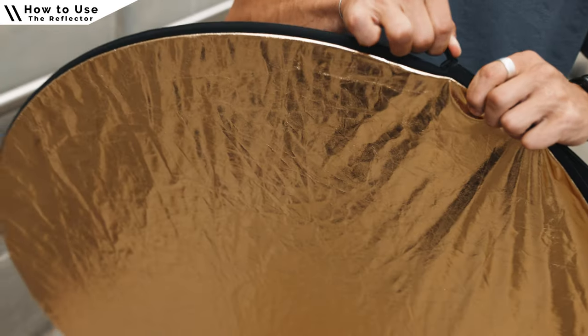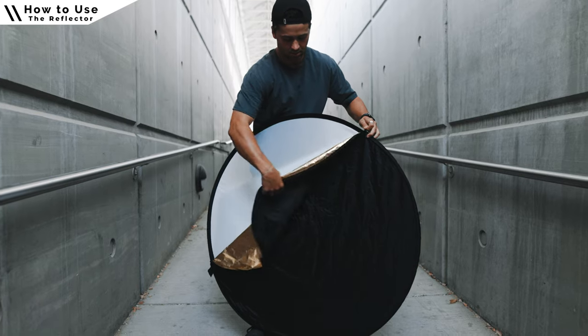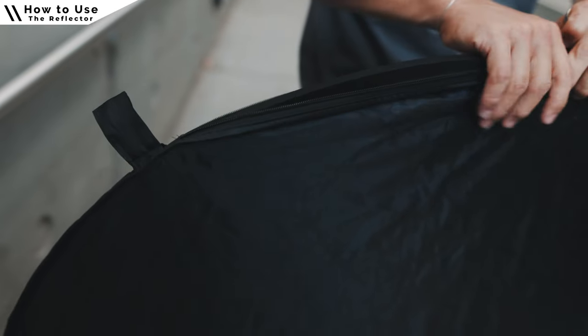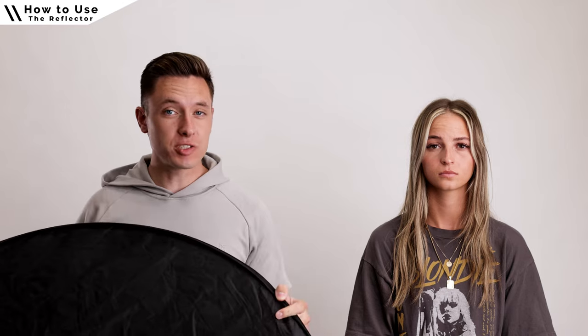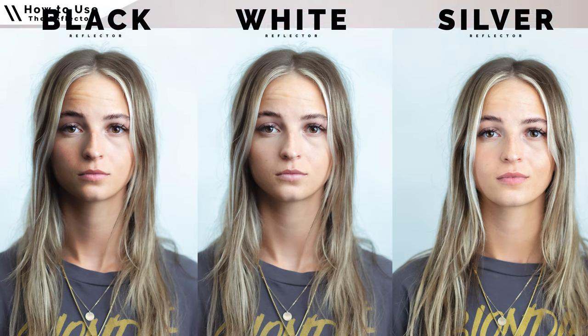To switch to the other two reflectors, use the zipper to remove the gold and white cover, flip it inside out, and you'll have the silver and black. Use the little piece of fabric as your guide to zip it back on. The black side is one of my favorites because it adds negative fill — a dark reflection on the subject's face. Filmmakers and photographers use this side to add depth and contrast, bringing back shadow.